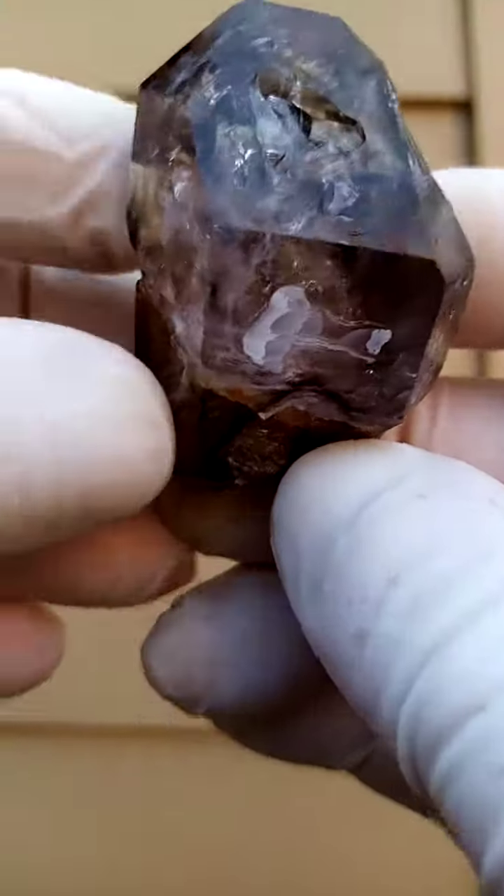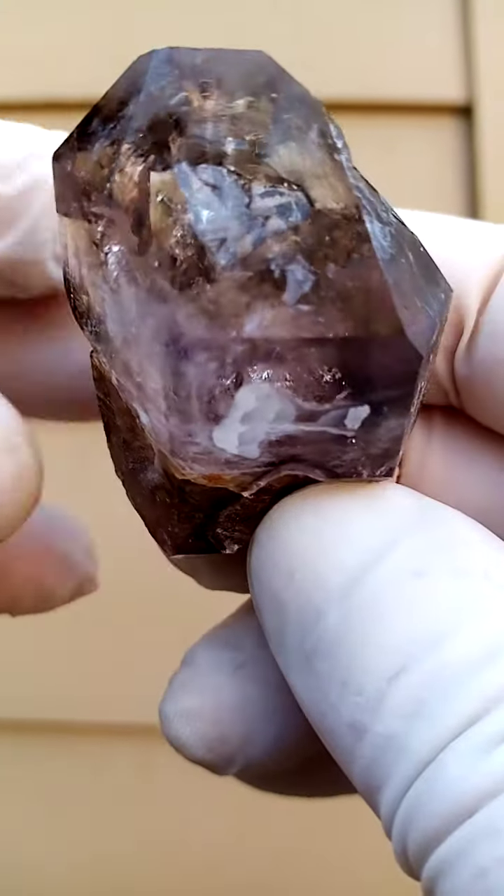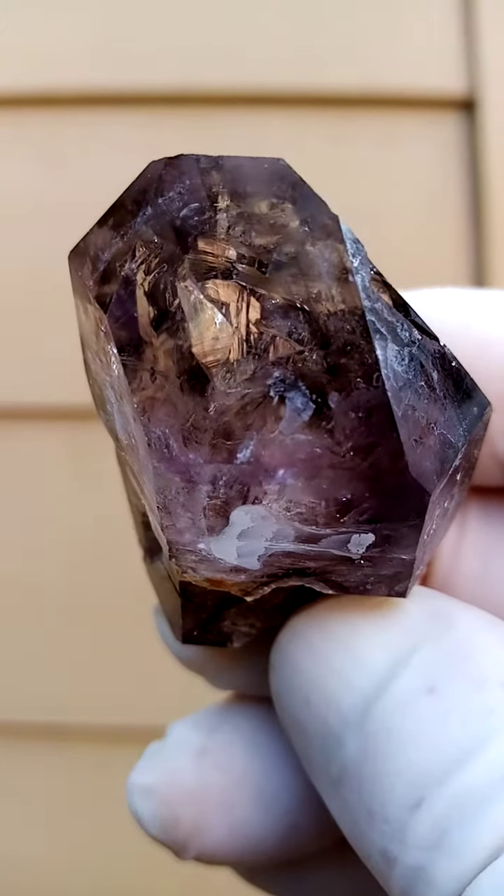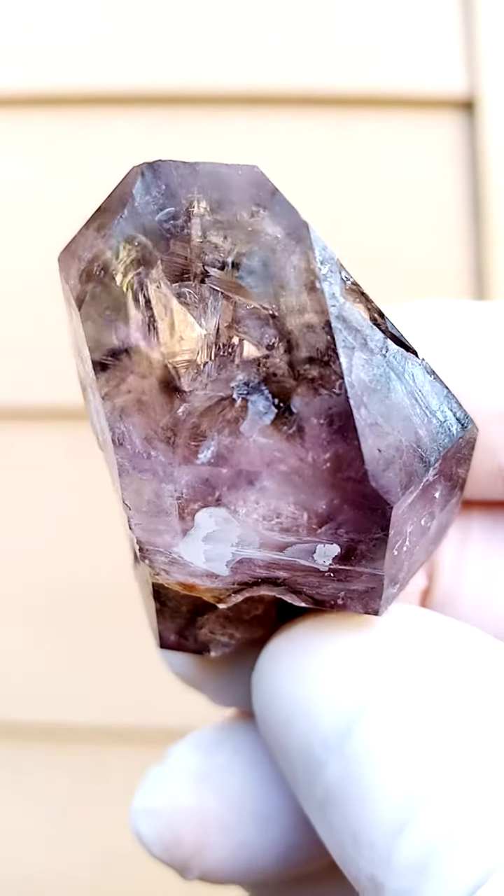From the Zambezi Valley, Zimbabwe — Shangan Quartz. Smoky amethyst, very very light amethyst. Predominantly smoky.